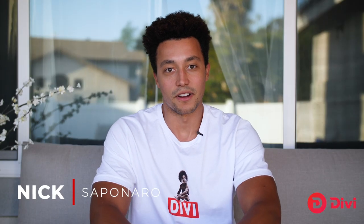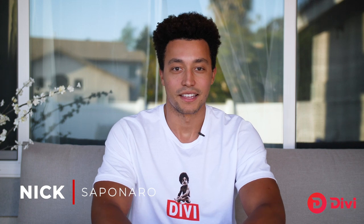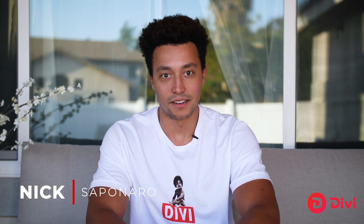Hey, what's going on everybody? Nick Sapanaro here for your April month in review. Divi did accomplish quite a bit this month and I'm excited to tell you about some of the milestones we've hit. Let's start off with a development update.